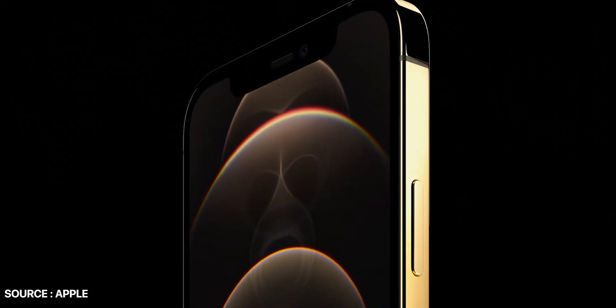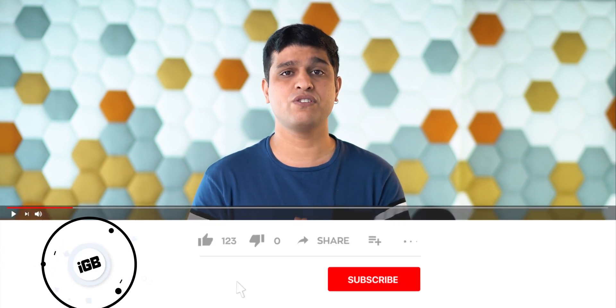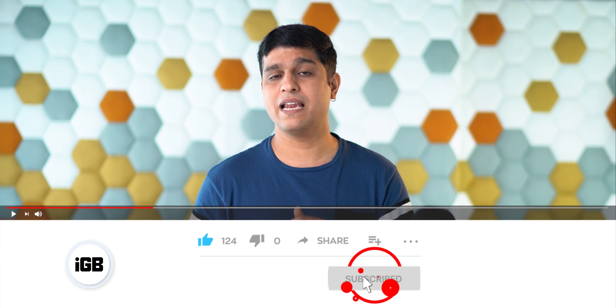Hello all, I am Nikhil from iGeeksBlog. Apple's iPhone 12 Pro has some great upgrades, especially in the camera department, and with this upgrade Apple introduced a new ProRAW feature with iPhone 12 Pro and iPhone 12 Pro Max. Want to know what Apple ProRAW is and how it works? I request you to subscribe to our YouTube channel and press the bell icon to never miss any update. Now let's find out what Apple ProRAW is and how it is useful.